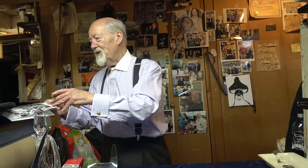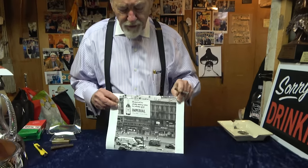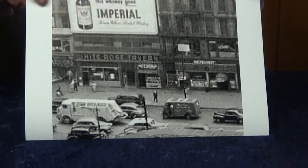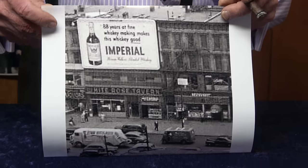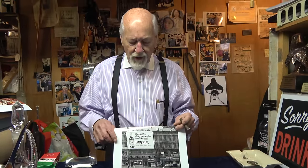There's another picture someone sent me which is quite interesting. It's an old photograph that looks like New York City — judging by the vehicles, nothing later than a 1939 model. There's a sign here for Imperial Whiskey, which is my favorite drink. In 1939 they were advertising 88 years, so just think how long Imperial's been around. It's absolute rotgut, but an awful lot of people must like it.